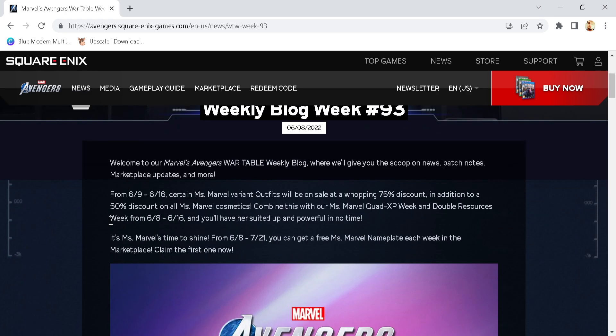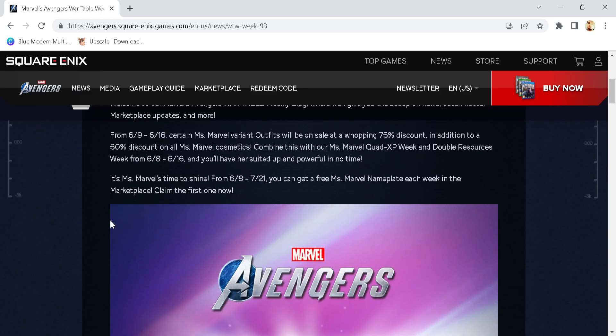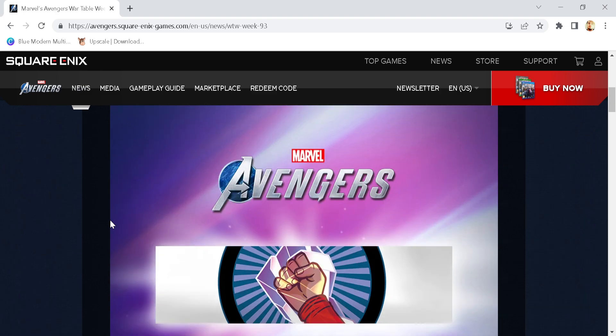From the 9th to the 16th, certain Ms. Marvel variant outfits will be on sale at a whopping 75% discount, in addition to a 50% discount on all Ms. Marvel cosmetics. Combine this with the Ms. Marvel Quad XP week and double resources week from 6/8 to 6/16 and you'll have a suited up and powerful in no time. It's Ms. Marvel's time to shine. From the 8th to the 21st, you can get a free Ms. Marvel gameplay item each week in the marketplace — that's insane, I didn't expect them to be free in the slightest.